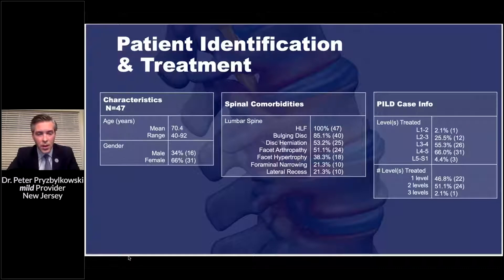Those comorbid factors don't take patients away from getting this procedure — in fact, the clinical data shows they can have a lot of relief. The word on the street used to be that this procedure only treats central stenosis, but looking at the Encore study data and my own personal data, we see that isn't the case.